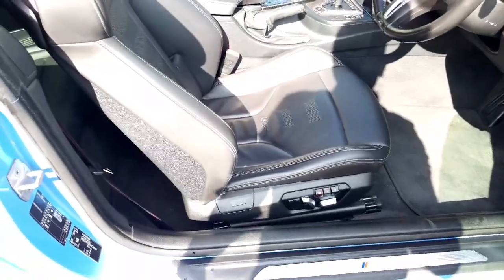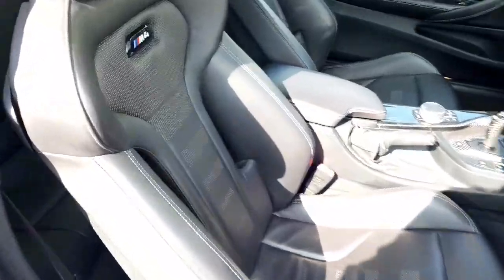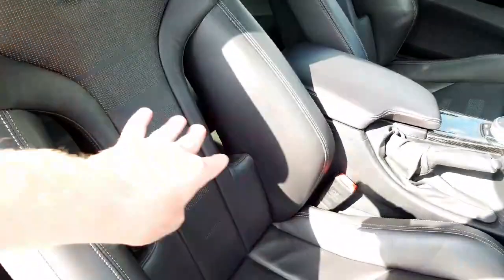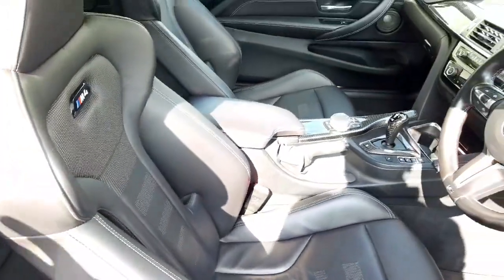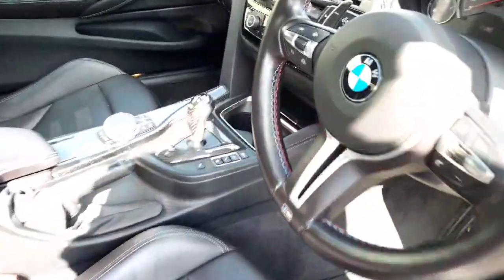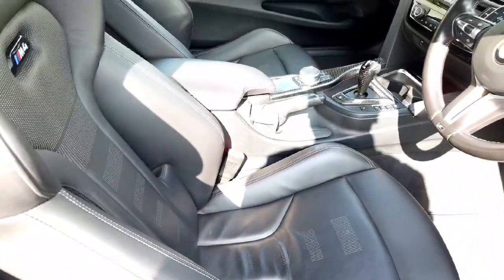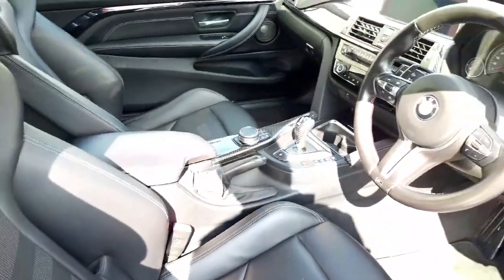The Yalsmarina Blue external paintwork is contrasted beautifully with the black unmarked merino leather. You've got your M4 badging in the seats as well. In the Competition it has that upgraded style seat — they're a fabulous seat. They look superb and they really hug you into the car. Beautiful M stitching there on the steering wheel as well.